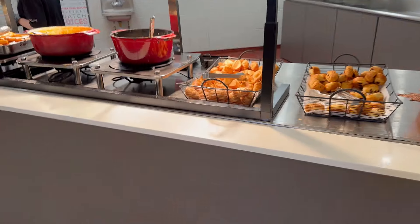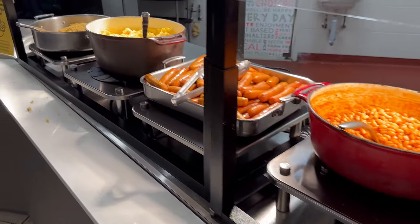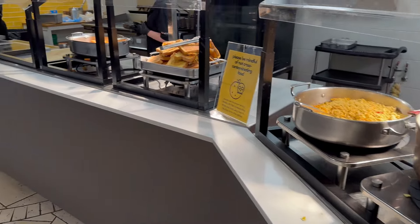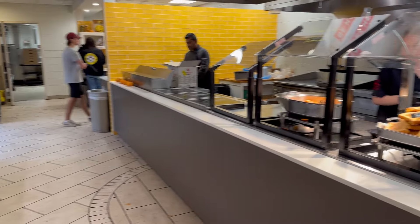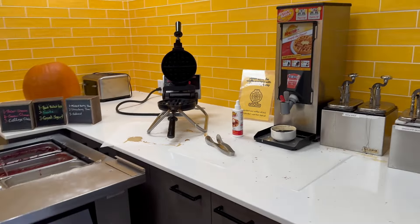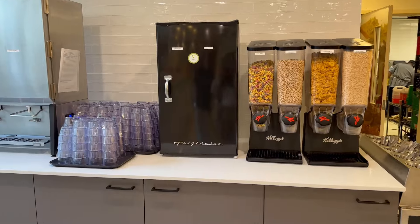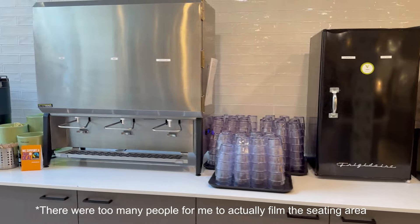In second place we have New Residence Hall. It has pretty good food and it's refilled pretty regularly. For cons, it is the second farthest away after Bishop Mountain, and it also doesn't have that much seating, especially during rush hours.